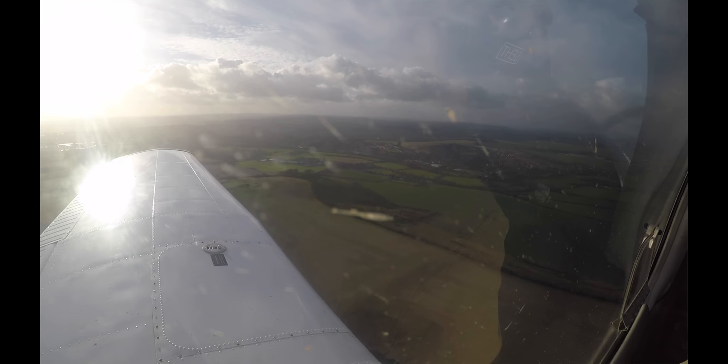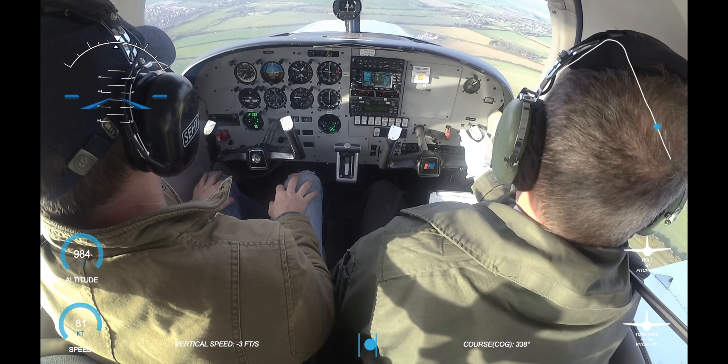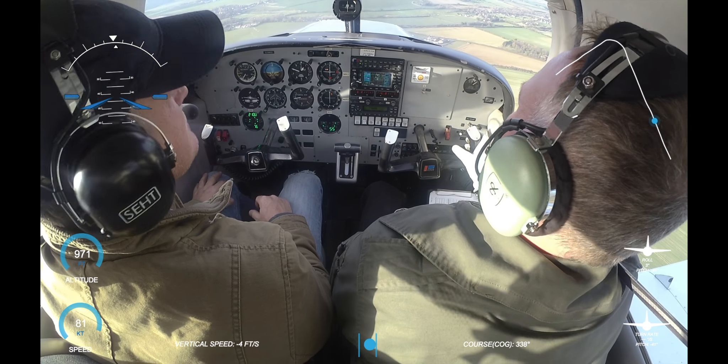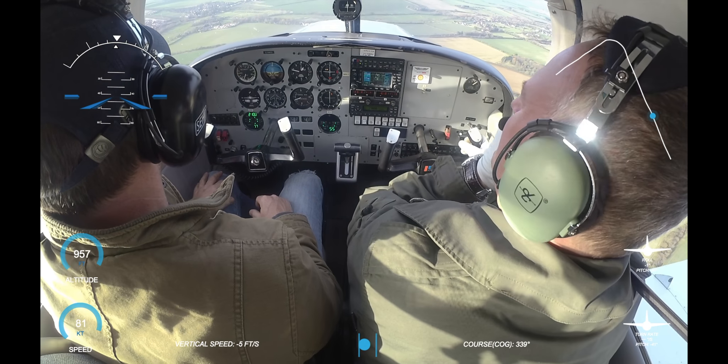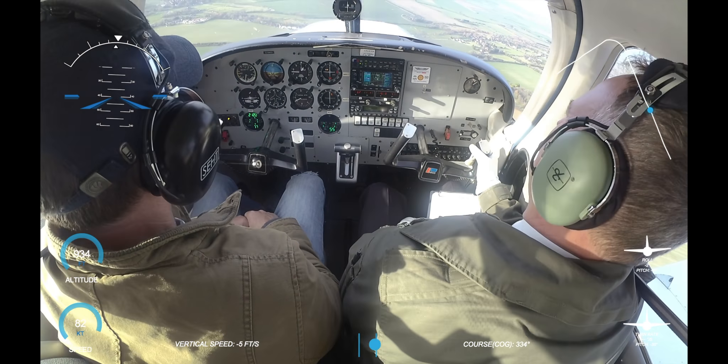Strapped in and ready to experience the delights of a maximum crosswind in a PA28. It's a nice day actually, it's just a bit windy — just blowing. I hope it dies down soon, because I'm supposed to be night flying tonight. I don't have a lot of fun.